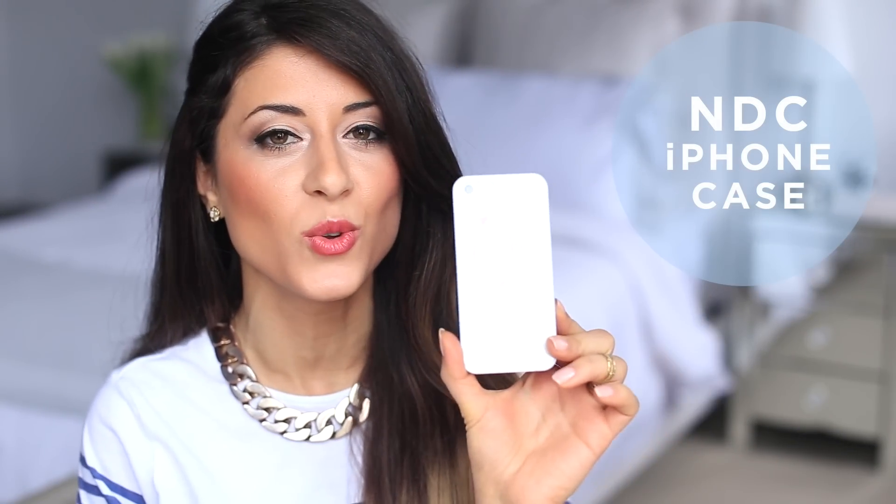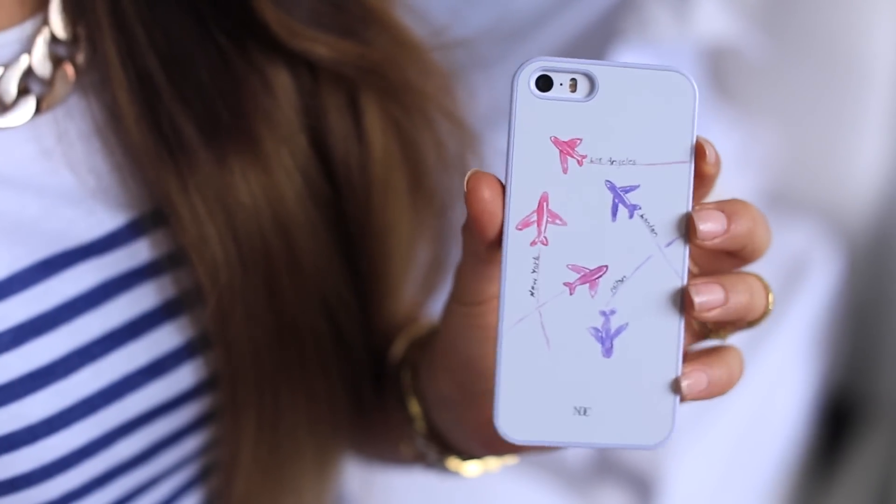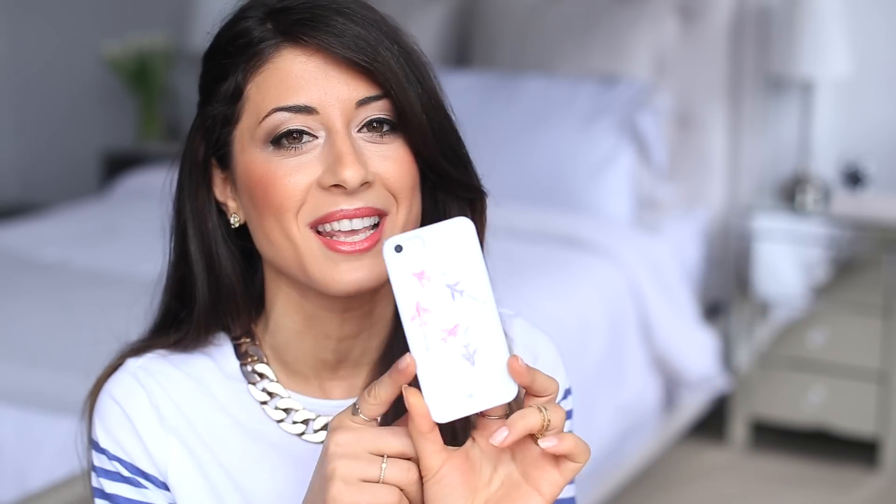Another December favorite is my iPhone case from Nunu Code Design Company — it says NBC at the bottom. This case is a beautiful reminder of how much I love to travel. It has little airplanes flying and cities printed on it: Los Angeles, London, Milan, New York — all my favorite cities. It's quite unique. I discovered this company on Instagram in the summer, had a case from them, eventually broke it, and when I decided to keep my current phone I got this new one.